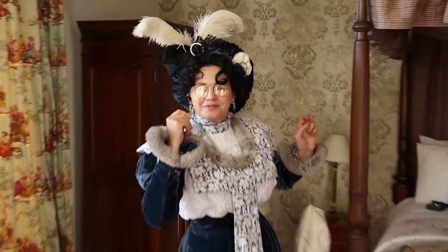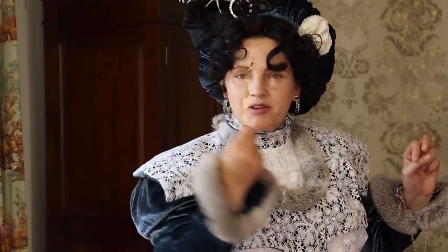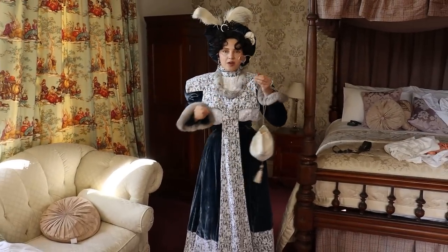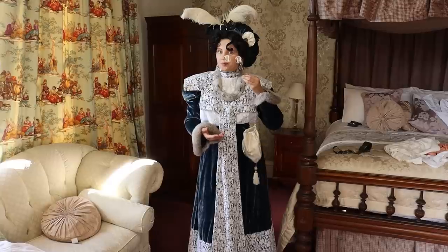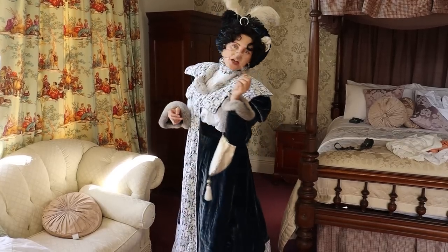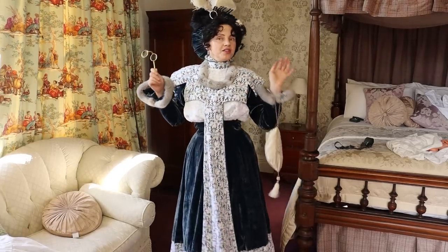These glasses are originals and not really perfect for my eyes — definitely for someone with vision problems. So that would be really useful if you had to read an invitation to a ball or a card. How fun is this? So yes, let's go for a walk and visit some friends and see what they think about my new Parisian attire.